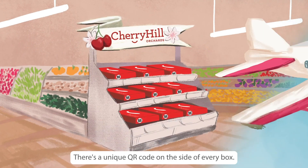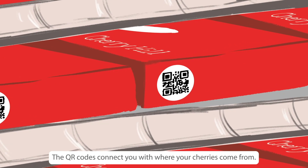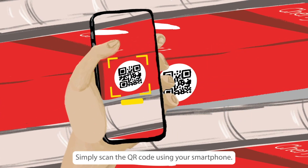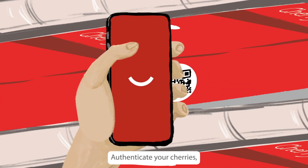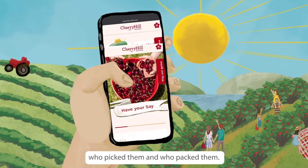There's a unique QR code on the side of every box. The QR codes connect you with where your cherries come from. Simply scan the QR code using your smartphone to authenticate your cherries and discover our orchards — where they came from, who picked them and who packed them.